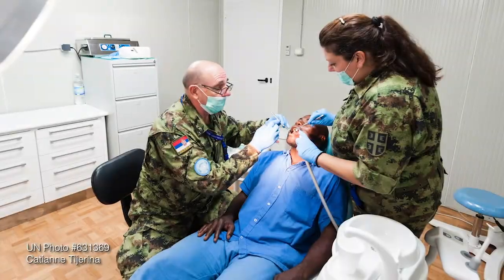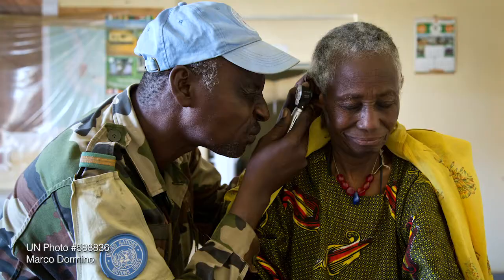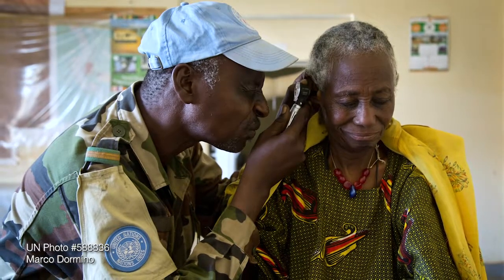The health and welfare of UN personnel is extremely important. Therefore, in lesson four, you'll look at the medical system and how important the logistics part of the medical system plays out.